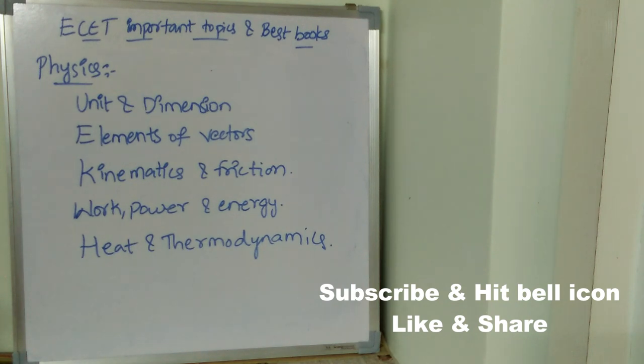Now let's see what are the best books for Physics. The first best book is Concepts of Physics by H.C. Verma. Next is Understanding Physics by D.C. Pandey.